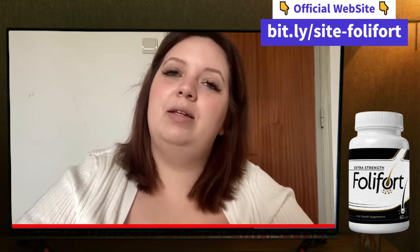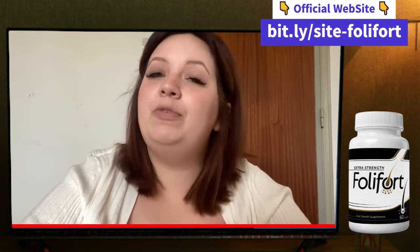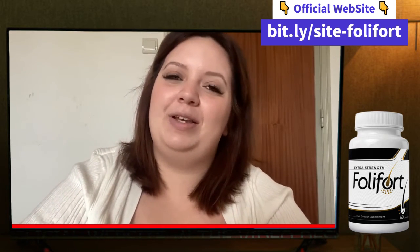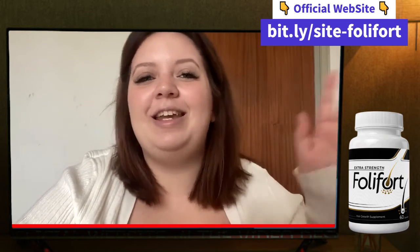You can also check the refund process on the official website. So this was my review. I hope Fullyfort can help you as much as it's helping my hair. And if you have further questions, feel free to leave them in the comment section below. Thank you so much for watching and bye-bye!